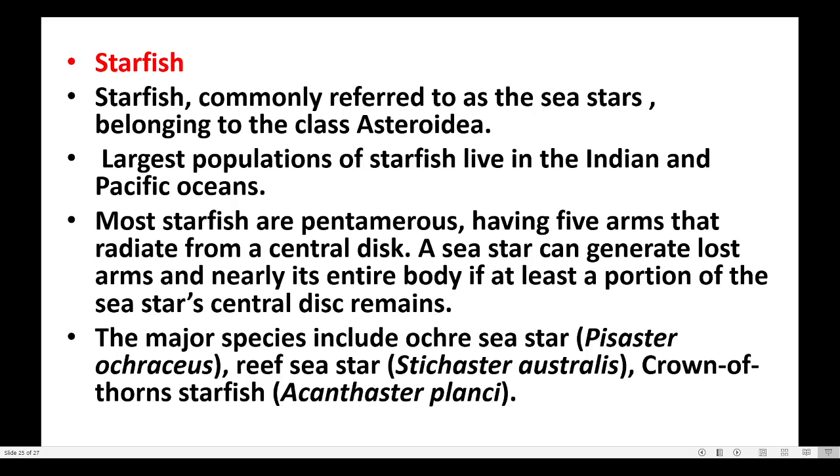The major species include the ochre sea star, reef sea star, and crown of thorns starfish.